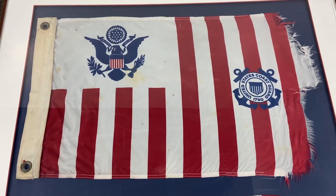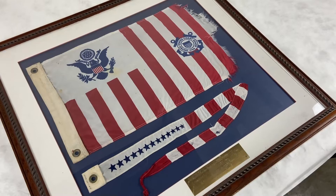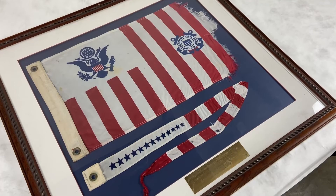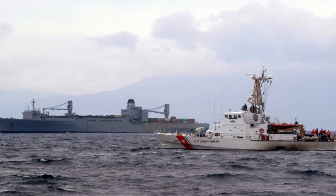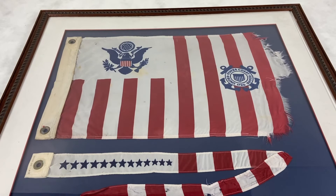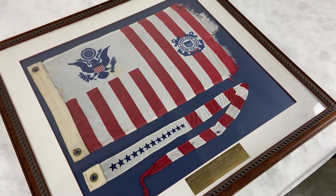Its wartime service included international deployments during the war in Iraq. One of the cutter's most notable achievements is its claim to be the first of its class to cross the Atlantic. In this framed presentation piece, you see a U.S. Coast Guard ensign and commissioning pennant flown on the Grand Isle during its 2000 deployment as part of Atlantic Area Command's Patrol Forces Mediterranean. Its mission started as one of the cutters cutting off a waterborne escape route for Iraqi leaders fleeing through Syria into the Mediterranean, and when Syria agreed to close its borders, the cutters were released and returned to the U.S.